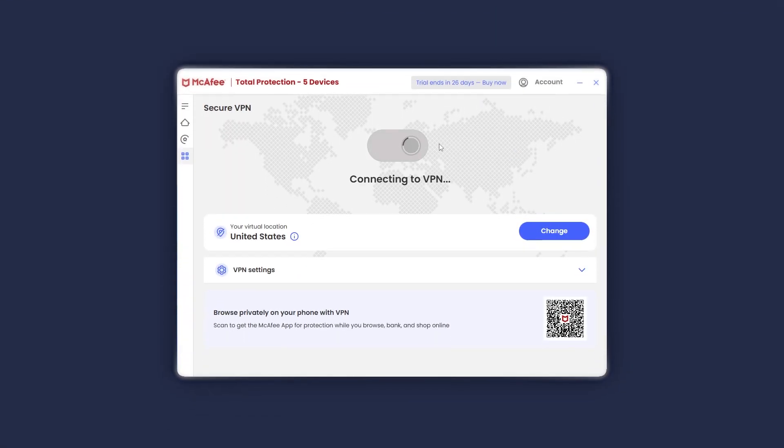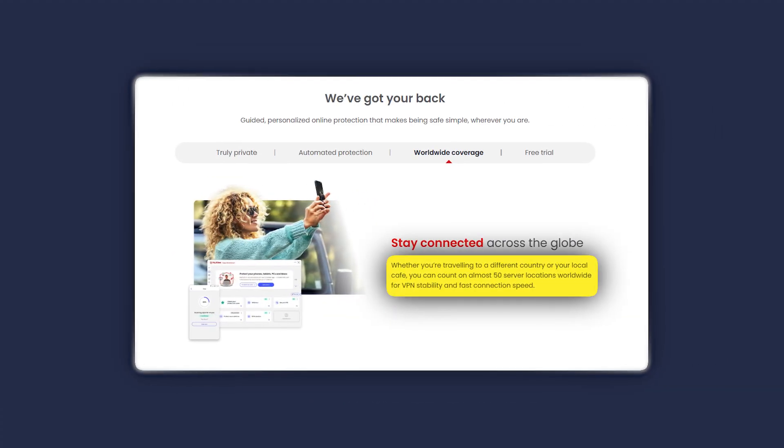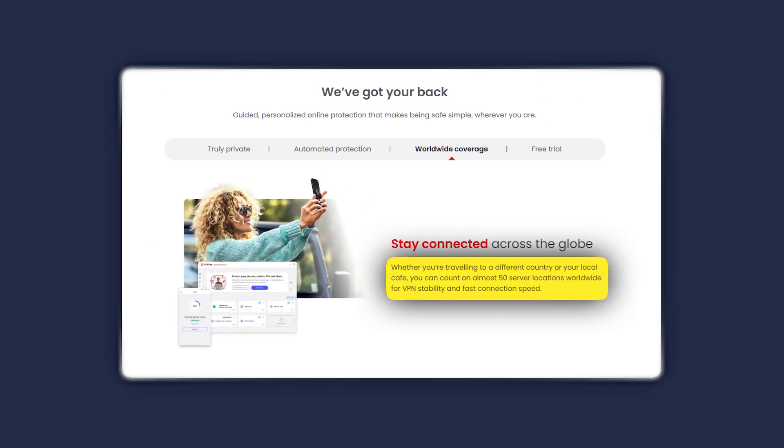Although Mac users may occasionally find that some protection settings have less flexibility for customization compared to other software options, which can feel a bit limiting for those who enjoy more control. One of McAfee's best features is its SafeConnect VPN, which encrypts your internet connection and lets you access geo-restricted content. With over 50 server locations, it offers both privacy and speed. However, while it is a solid VPN at its core, it does lack some advanced features like split tunneling, which is something you might miss if you want more control over your connection.